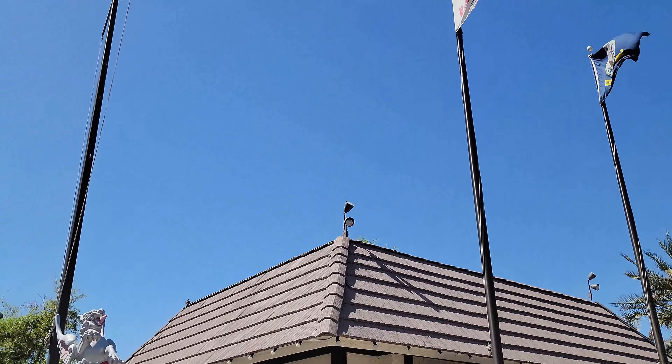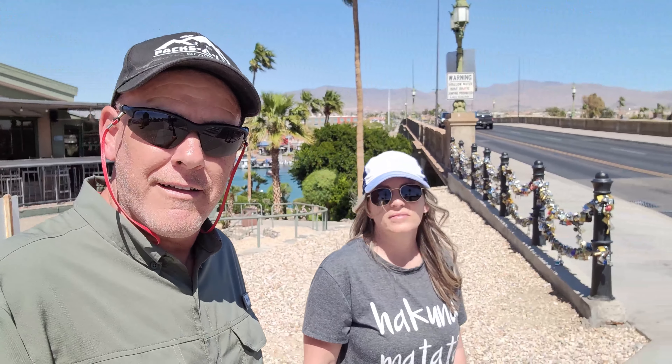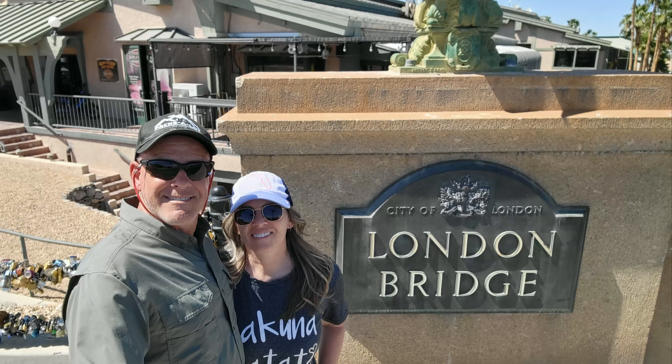The city of London — we made it to the London Bridge.